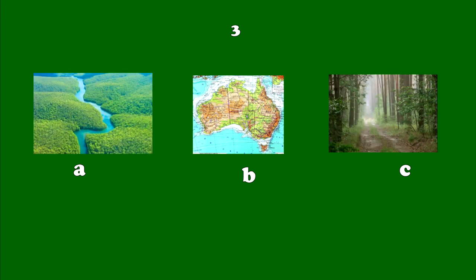Number 3. The world's biggest rain forest grows along the banks of the Amazon River in South America. The forest is about the same size as Australia.